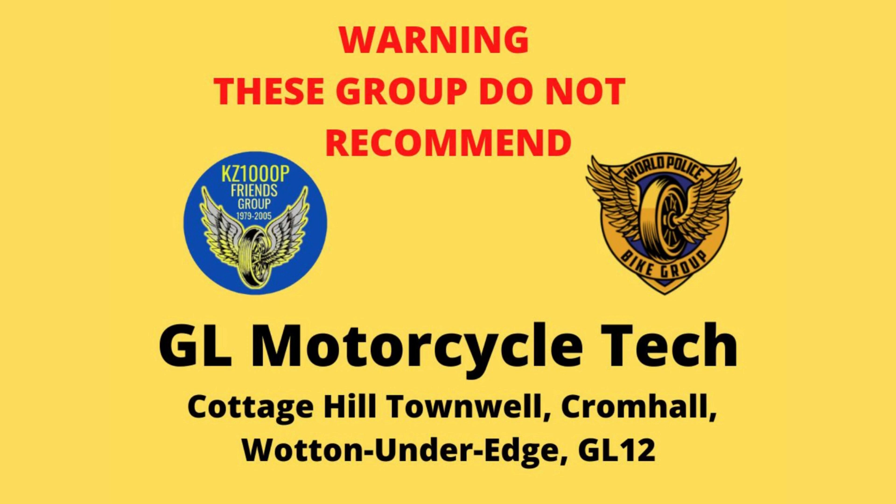Low-profile windscreen. The NC750X offers just the right amount of bodywork — enough to offer good wind protection, but not so much that the bike feels heavy or wide.